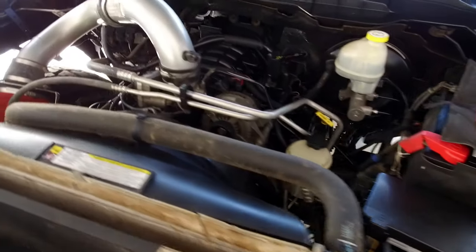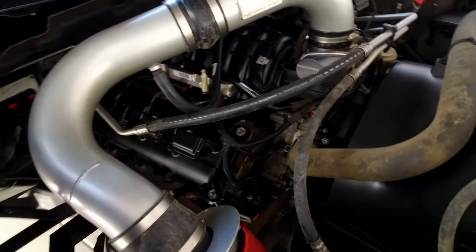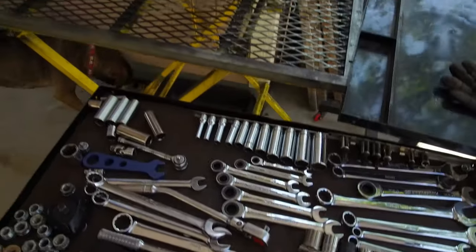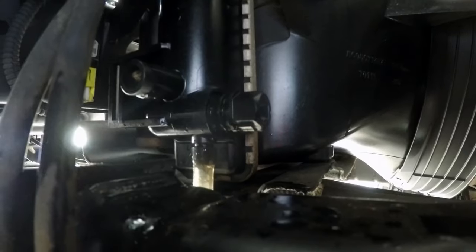I've never done a late model engine swap like this before, so this is new territory for me. But I'm going to approach it just like I would any other mechanical task — one step at a time. I first get my tools organized and my workspace ready. Now it's time to attack the truck and drain the coolant from the radiator and let the oil out of the engine.